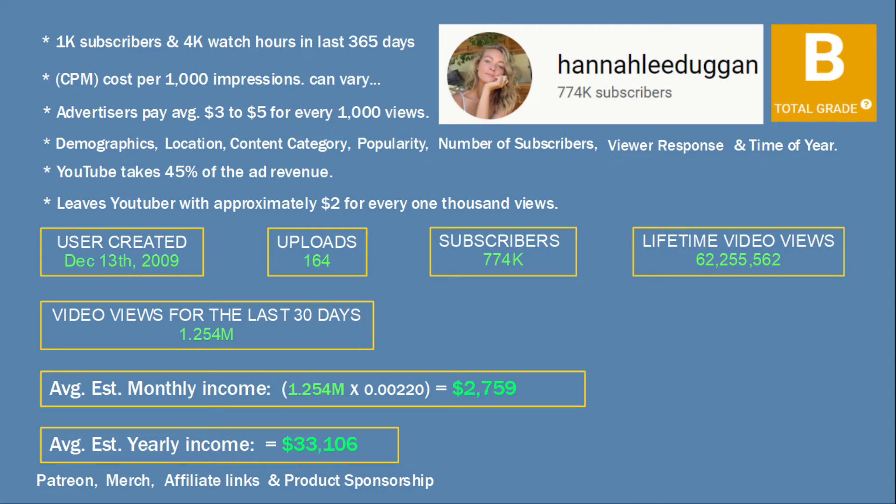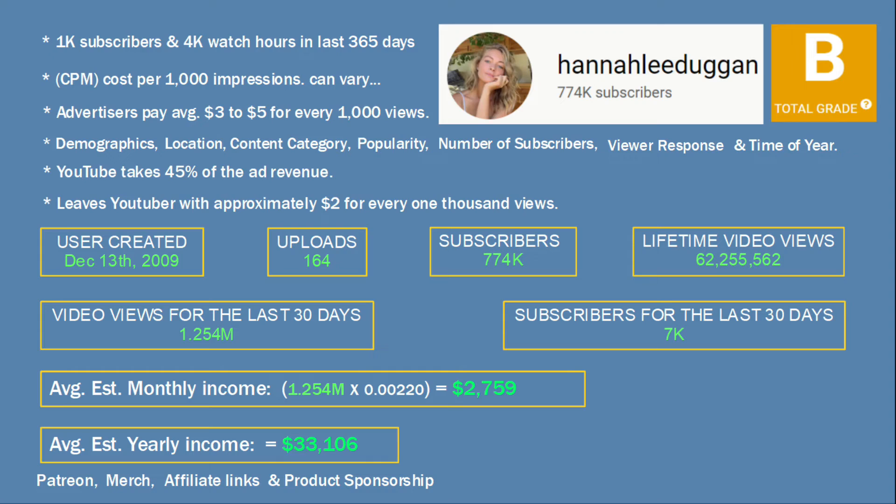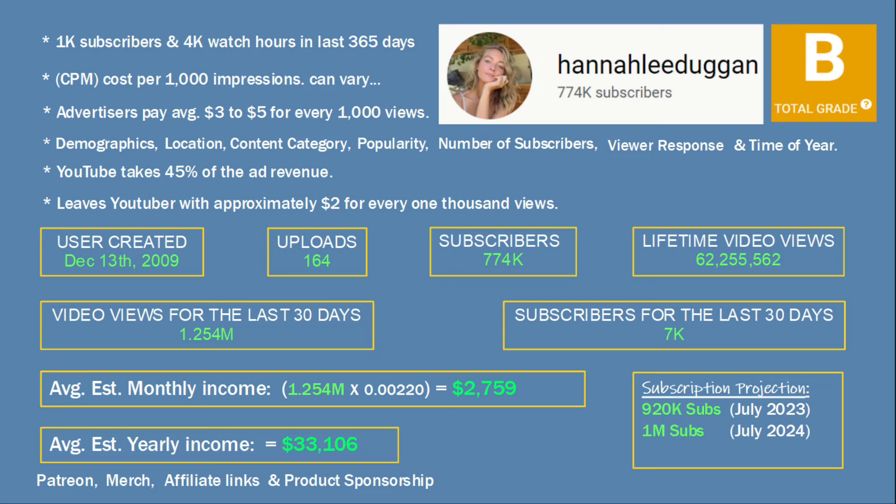Now let's take a look at new subscribers. In the last 30 days the channel has gained a very impressive 7,000 new subs. Here are the future subscription projections for the next 3 years: in 2023 the channel is projected to have 920,000 subscribers, in 2024 1 million subscribers, and in 2025 an amazing sub count of 1.2 million.